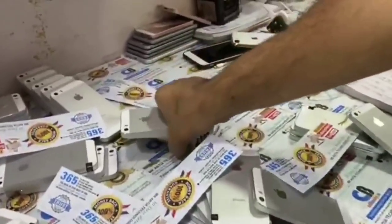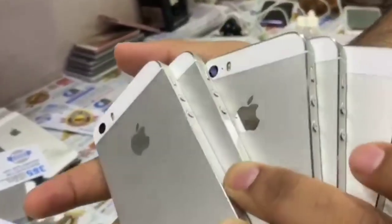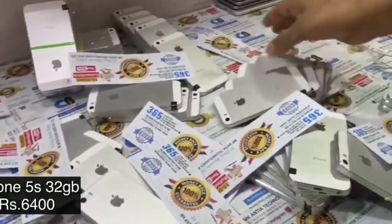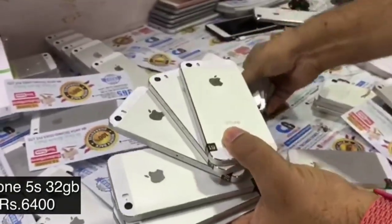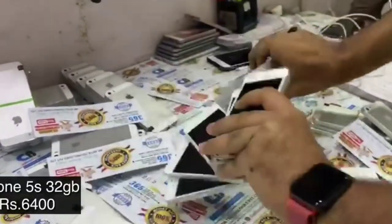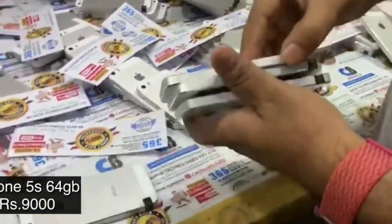The iPhone 5s 16GB version is priced at 5400 Indian rupees. I personally prefer the 32GB version, and it's not at all too expensive — you can get the 32GB iPhone 5s for 6400 Indian rupees, which is again a very reasonable price. The iPhone 5s still holds up well, and as you can see they have a big stock available.